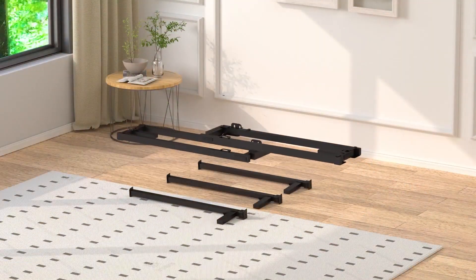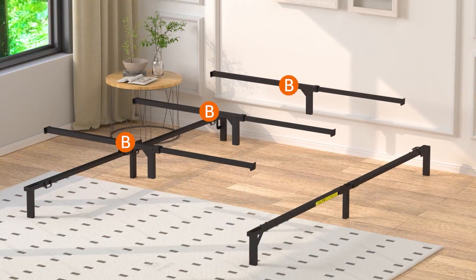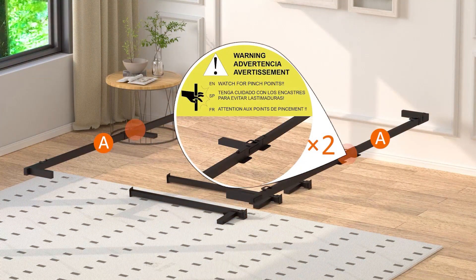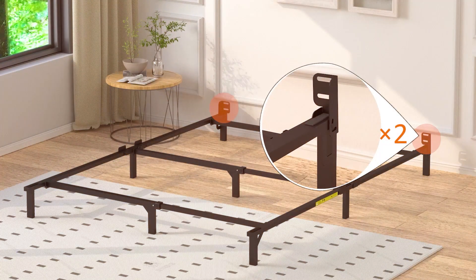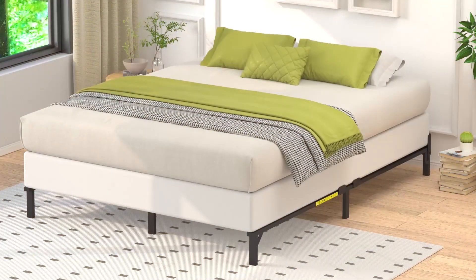Its strong construction ensures a stable sleeping surface, free from annoying squeaks or creaks. The bed frame stands at a convenient height, allowing easy access while providing ample storage space. Available in various sizes, this bed frame provides versatility for different mattress types, including memory foam and inner spring. If you're looking for a reliable and affordable option, the Amazon Basics Metal Bed Frame is a great choice that won't disappoint.